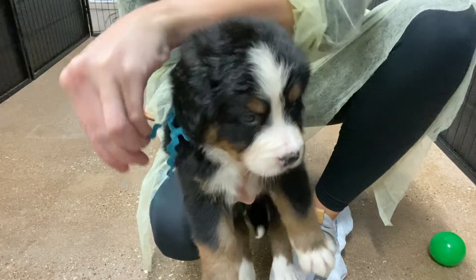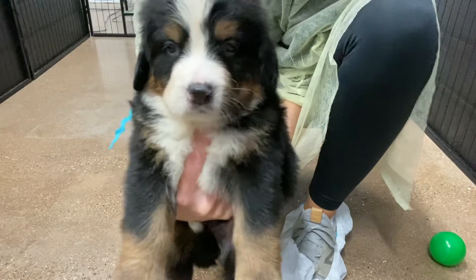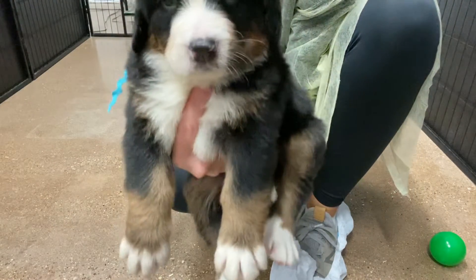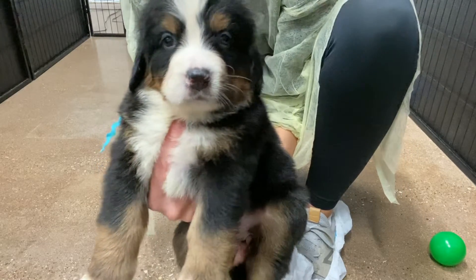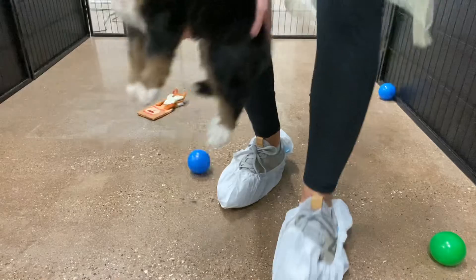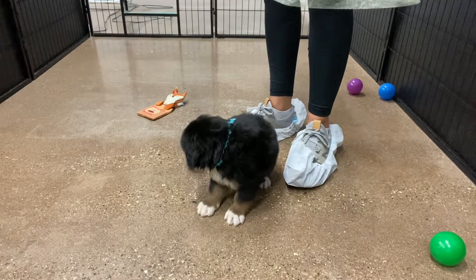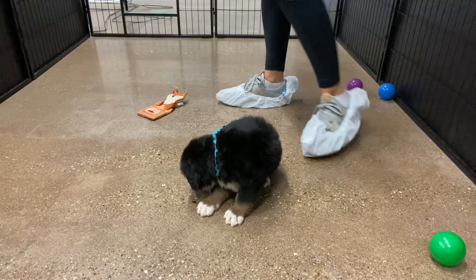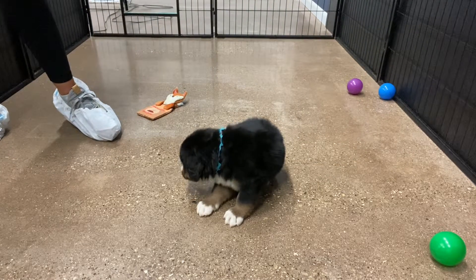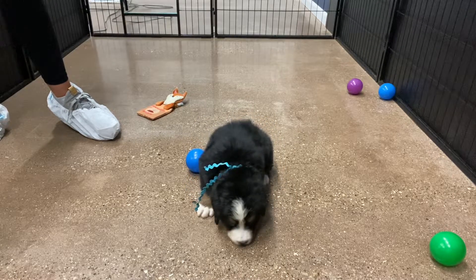We have Echo and Lincoln's teal ribbon male. Here he is — you can see his markings and coloring. They'll keep the tan, white, and black. He probably won't be much bigger than around 80 pounds or so, but most full-grown Bernese mountain dogs are between about 60 and 85 pounds. Some can get bigger, of course.